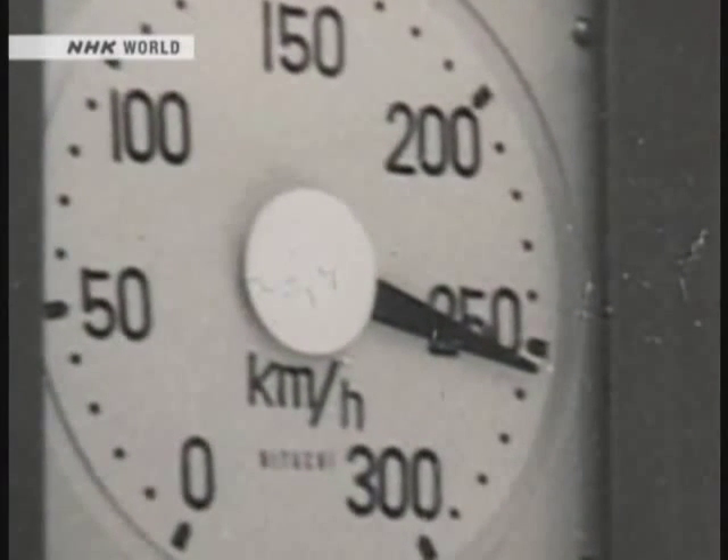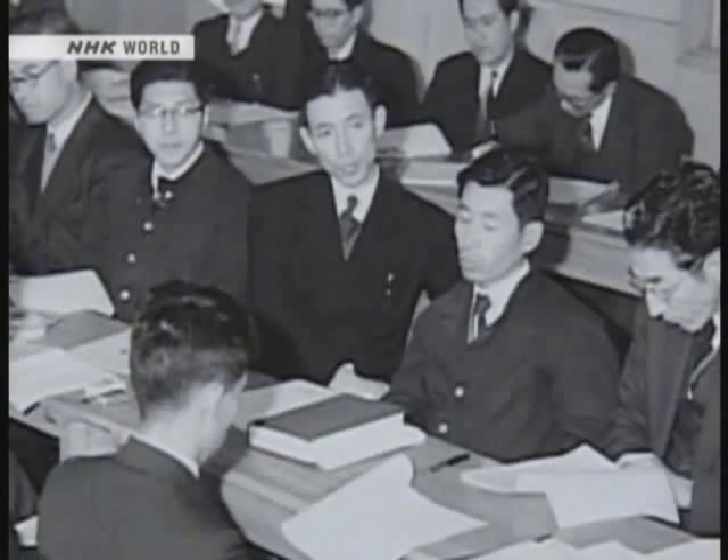Japan's dream high-speed train was now a reality. For all the engineers who had vowed to use their expertise for peaceful purposes, this was the moment when their efforts were finally rewarded. Matsudaira felt it was simply the result that their theory and calculations had led them to expect. Miki watched the record-breaking achievement at home on TV. He was certainly glad that they had a train capable of running at 256 kilometers per hour.